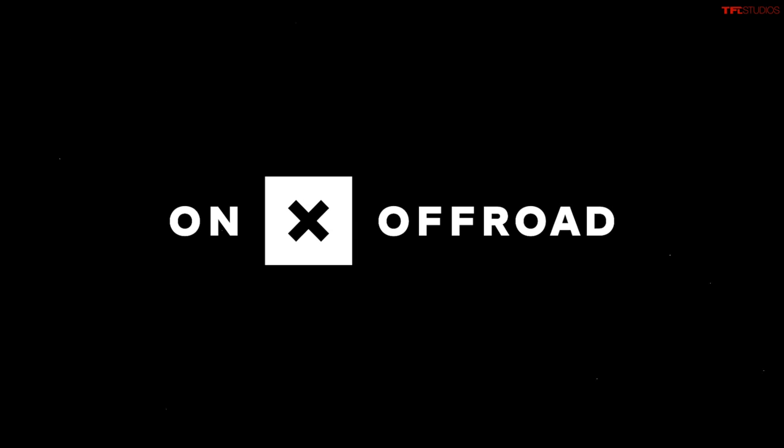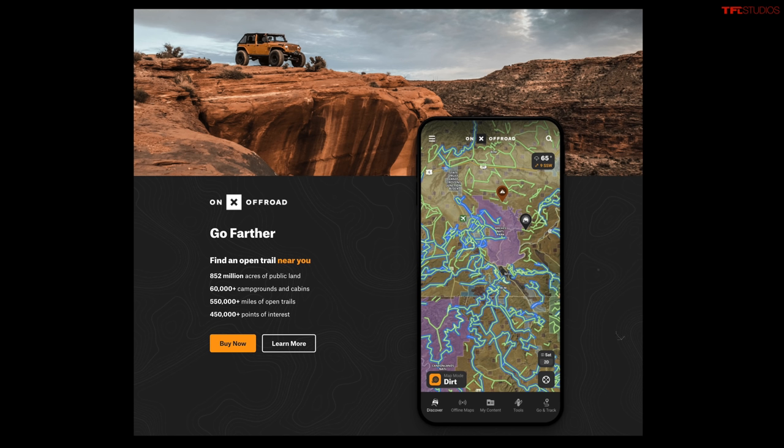This video is brought to you by Onyx Offroad, the best off-road navigation software out there. Download the app to your phone — it integrates with Apple CarPlay and you'll never get lost out on the trails.